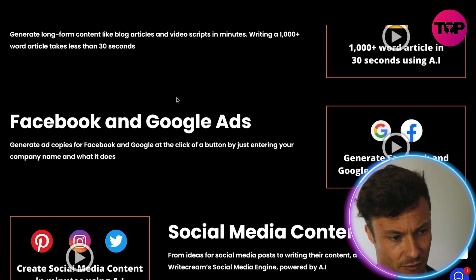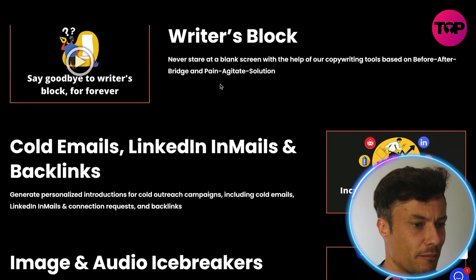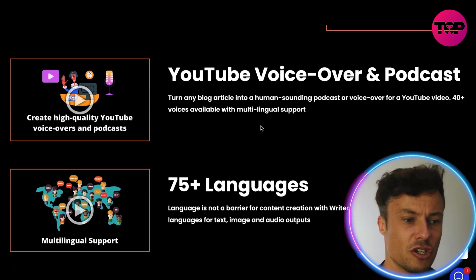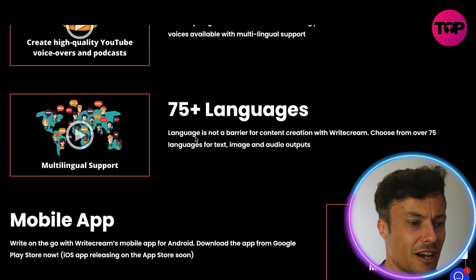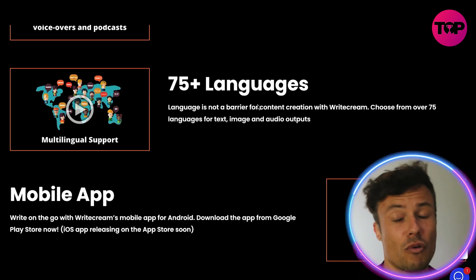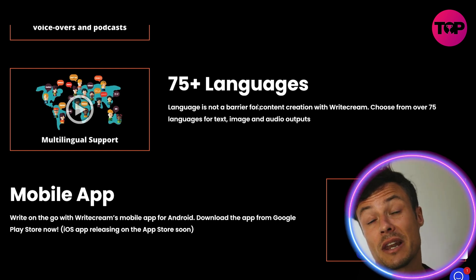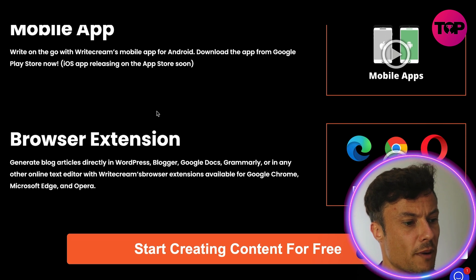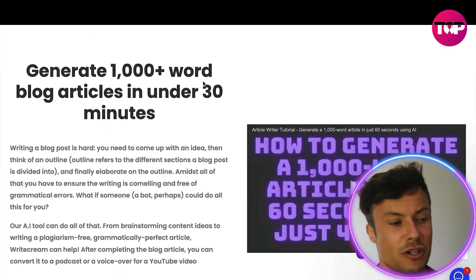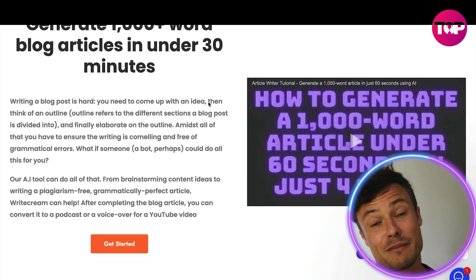The platform includes the AI article writer, Facebook and Google ads creator, social media content writer, cold emails, LinkedIn emails, backlinks, image and audio icebreakers, YouTube voiceovers, and it comes in 75 or more languages. If you already have a YouTube channel, this can be a great tool to put your content into other languages such as Spanish. It's also available on a mobile app and various browser extensions.